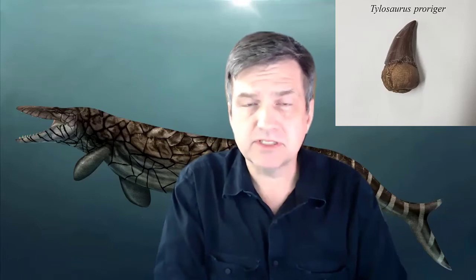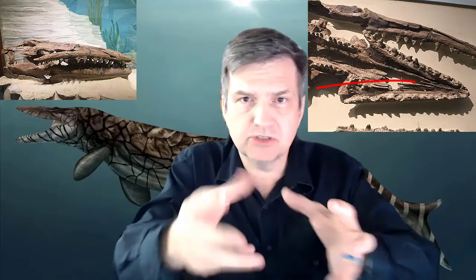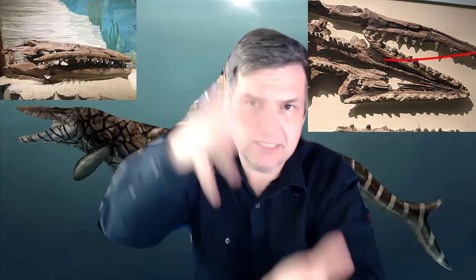The reason for the recurved teeth is that it would take a bite of a creature, hold on, and then slowly move its jaws in a dragging bite — bite, move, bite, move — swallowing its prey.